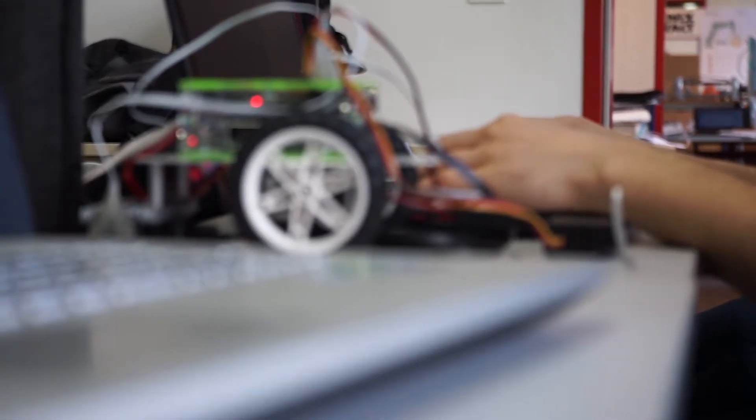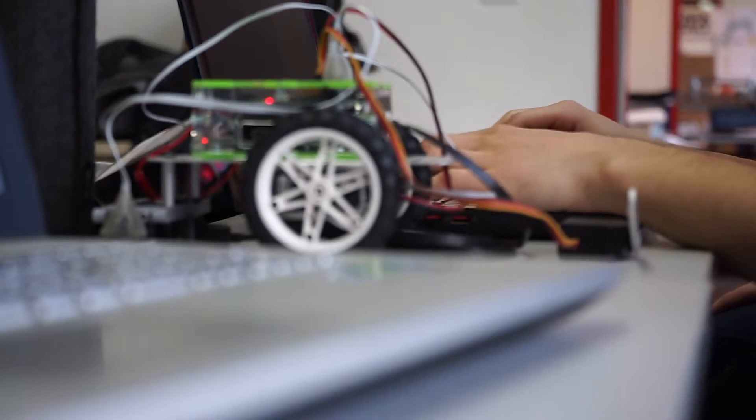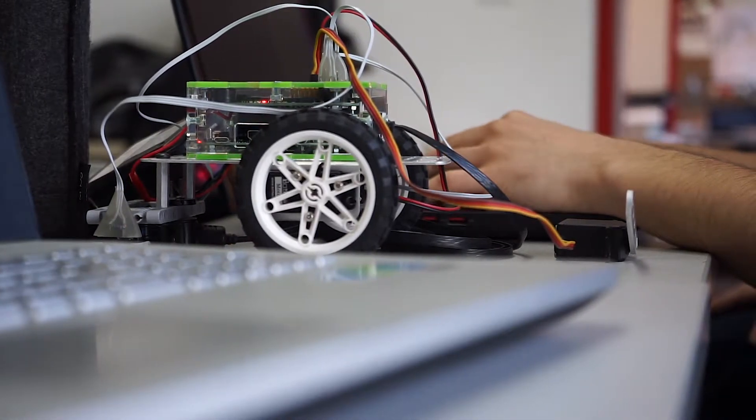Hedgehog is a robotics controller, so it's like the brain of the robot. You connect your peripheral parts to it, like motors, servos, and analog and digital sensors with which you can sense your environment.